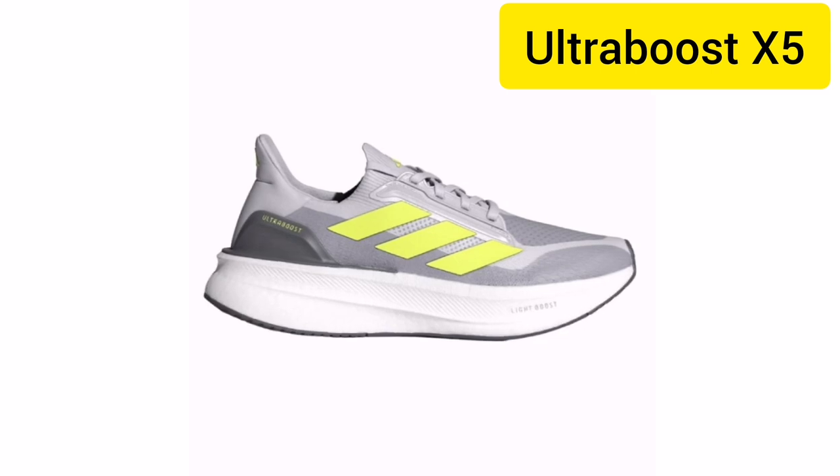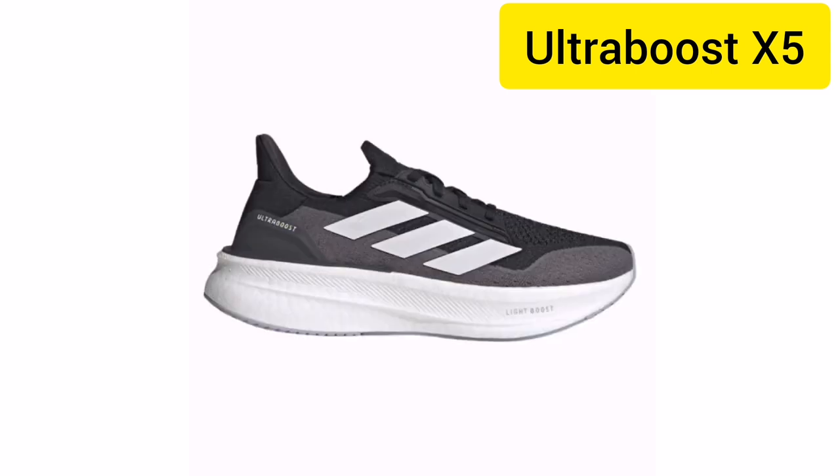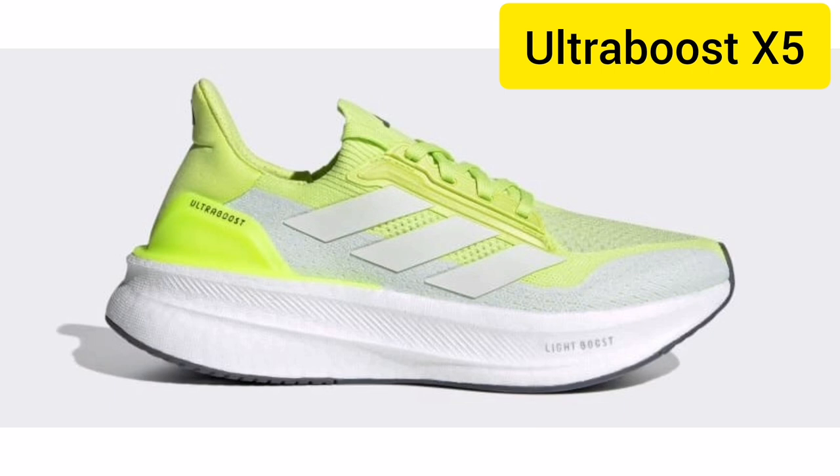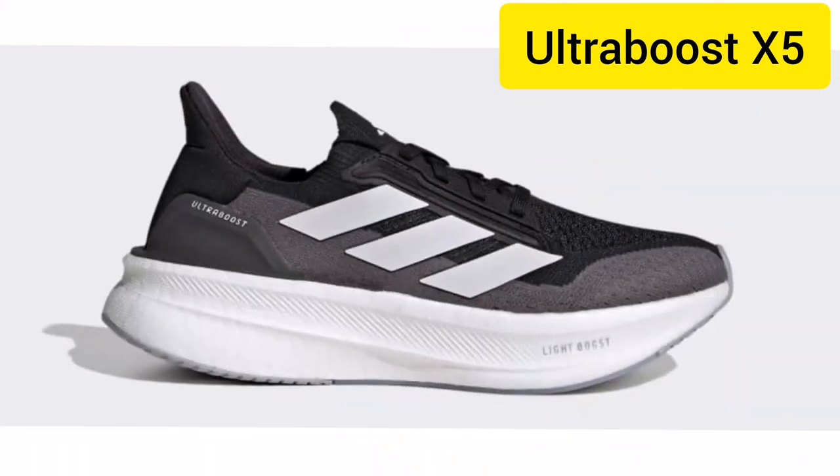From the first step, I could feel the difference. The X5 Ultra Boost really pushes me to go further. Whether you're looking to break your personal record or just need the perfect pair for daily wear, the Adidas X5 Ultra Boost has you covered.